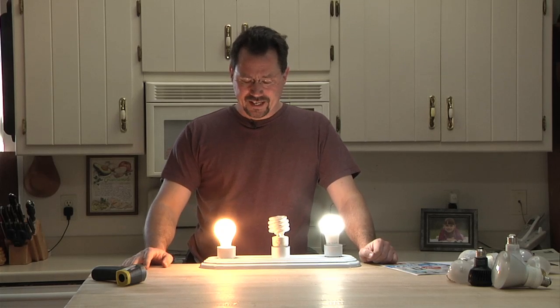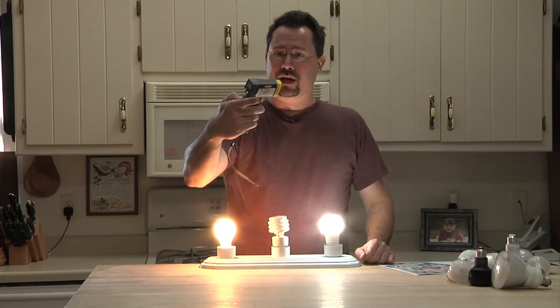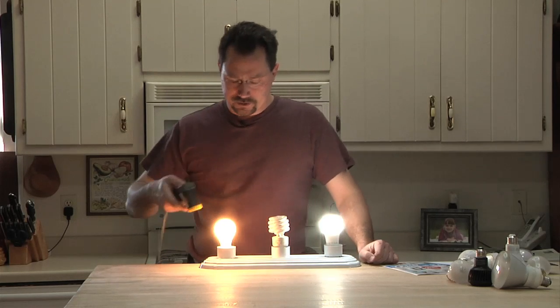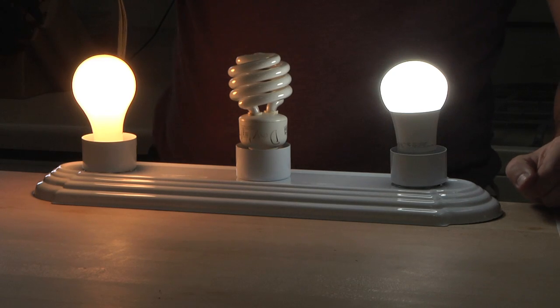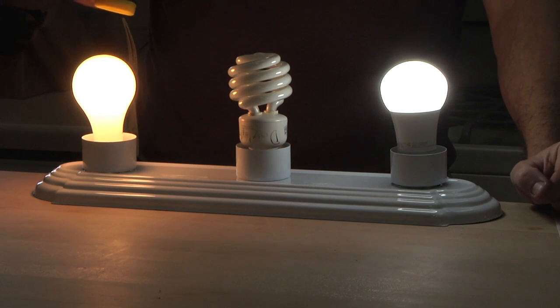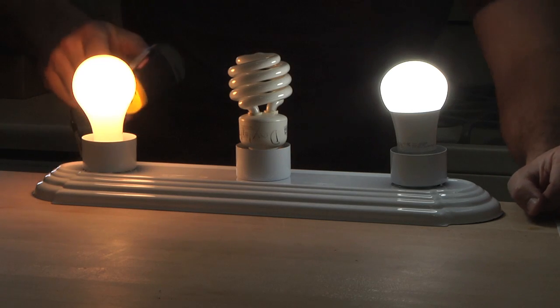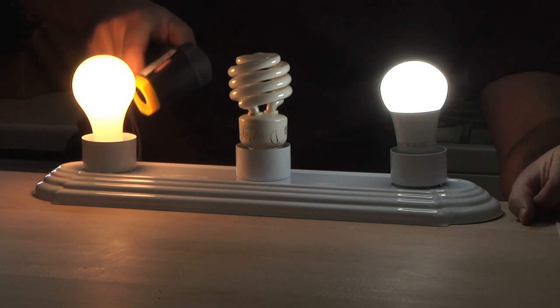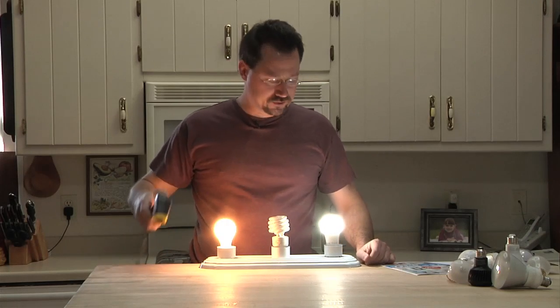Another thing to keep in mind is that this incandescent bulb is actually getting pretty hot. Using my non-contact infrared thermometer, I'm getting just over 200 degrees — about 209 degrees. It's cooler on the base, but the bulb itself is up to 200 degrees. That's a great way to get yourself burned.